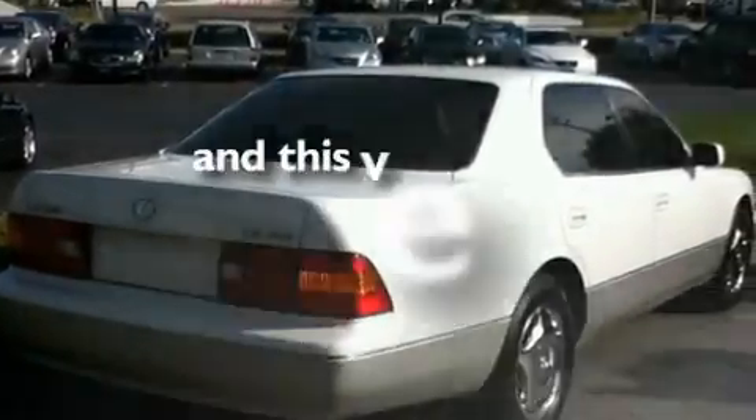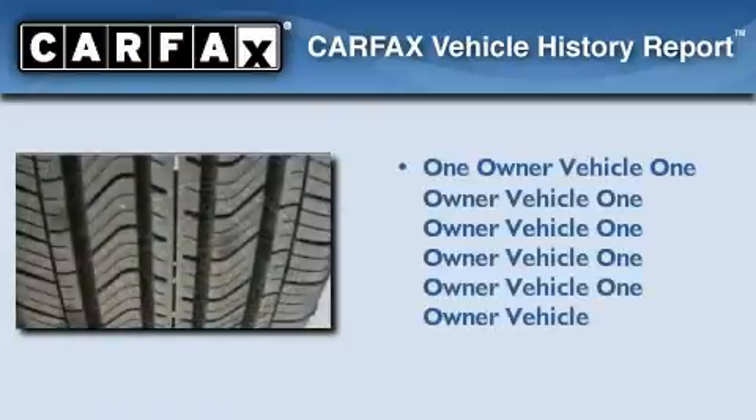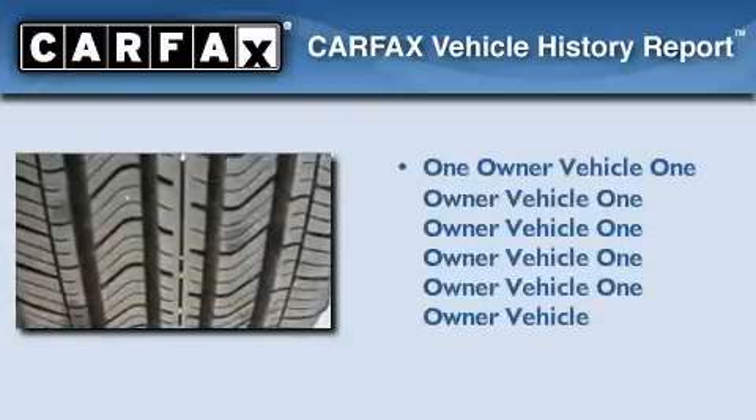This vehicle has fewer than 55,000 miles on the odometer. This Lexus has had only one owner, and it qualifies for the Carfax buyback guarantee.